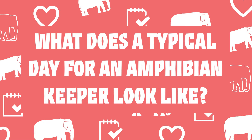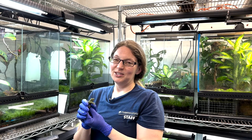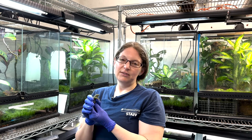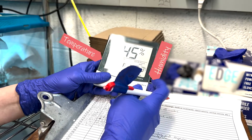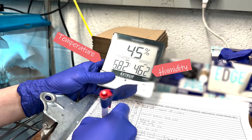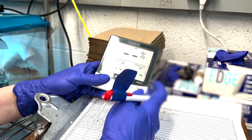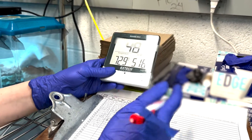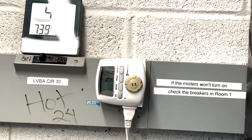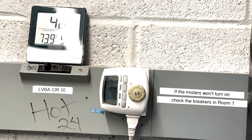What does a typical day for an amphibian keeper look like? Well, every day is different, which is part of why I love this job. There are certain things that get done every single day. Unlike reptiles that we traditionally keep very warm, our amphibians need to be in more temperate conditions. They're much more sensitive to extreme changes in temperature, so all of our amphibians are in climate-controlled rooms. We have little air conditioner units that keep them around room temperature, and of course we need to make sure that those are always working.